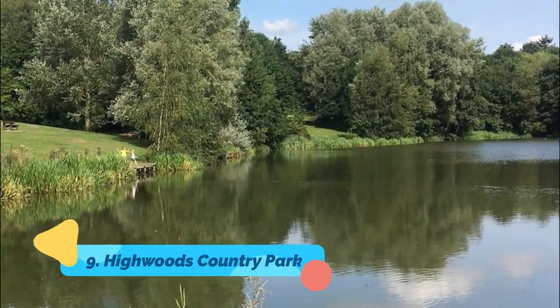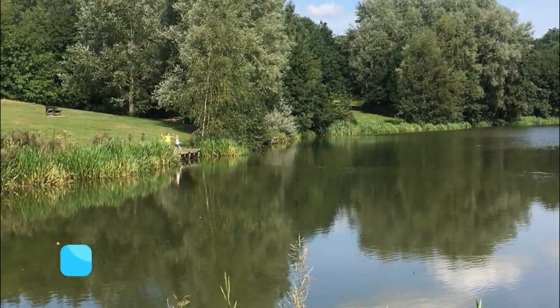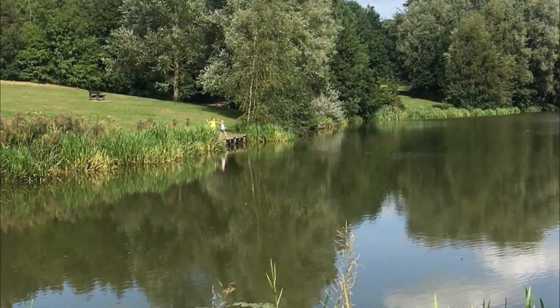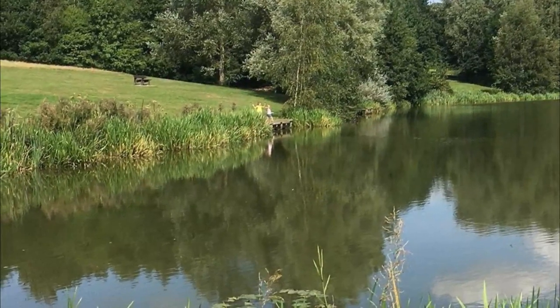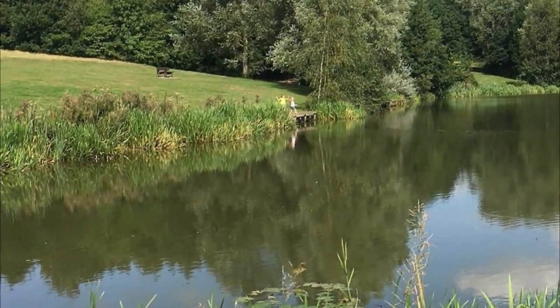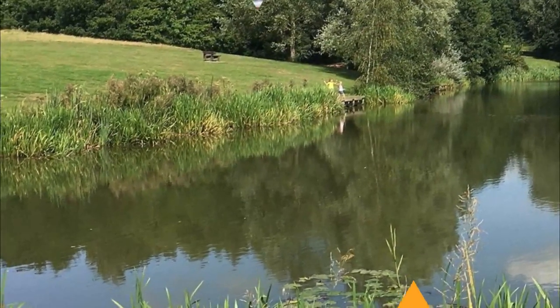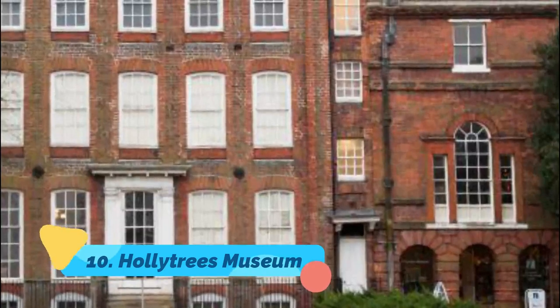Number nine: Highwoods Country Park. Feel your worries dissipate as you step foot in the vast expanse that is Highwoods Country Park. Wander through woods bursting with bluebells during spring, relax in a wildflower meadow, or fish in the lake. No matter what activity you choose, you'll be happy to decompress in this lovely place.